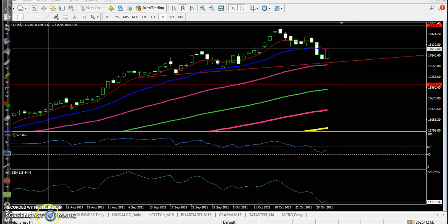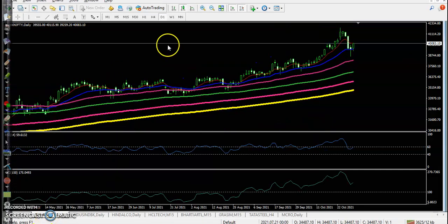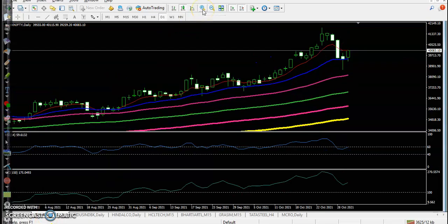Now let's look at Bank Nifty. Let me zoom in a little more. Bank Nifty is forming a bullish candlestick pattern — I would call it a bullish pin bar; some people call it a hammer pattern. Whatever you call it, it is confirming a bullish pattern — this is the bullish pin bar.